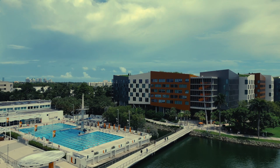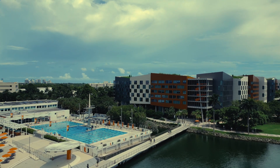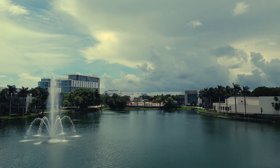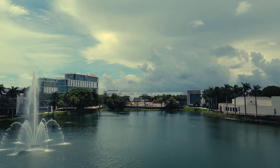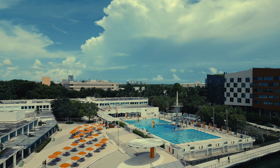Those are the main places on our campus. We also have a bunch of miscellaneous spots scattered all around, so what I'm going to do is take you around some of my favorite random spots to walk around and chill. Take a look.